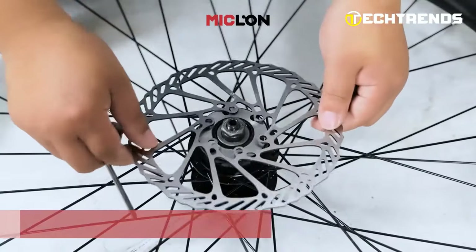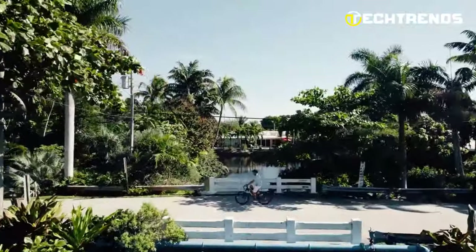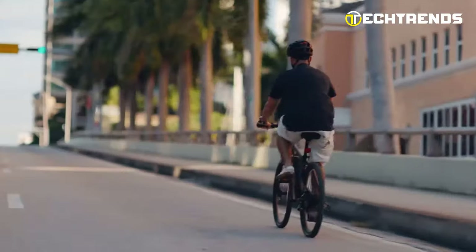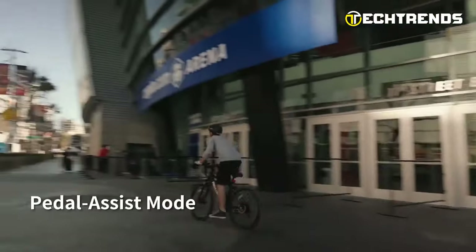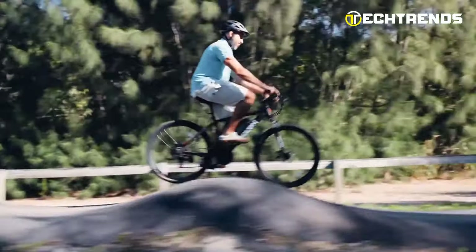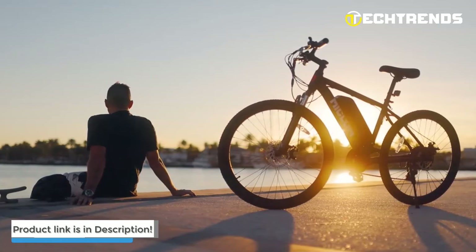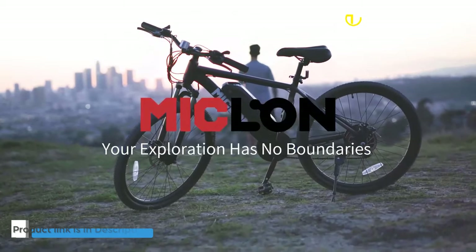The front and rear disc brakes have a larger surface area, providing greater stopping power. Improved water resistance allows the battery to keep functioning even in rainy weather. It has a 3-mode assist for you to choose from: throttle/e-bike mode, pedal assist and standard bike. It has 21-speed gears and a derailleur, allowing you to deal with hills, bumpy roads and carry loads of up to 309 pounds. The Micklin Cybertrack 100 is an excellent electric bike to buy in 2022.